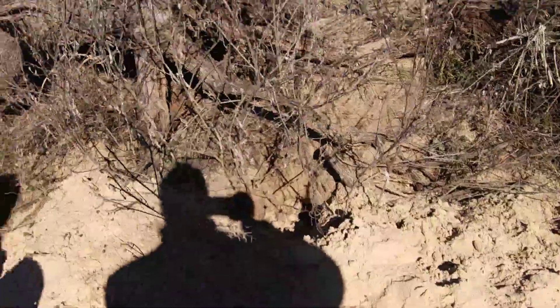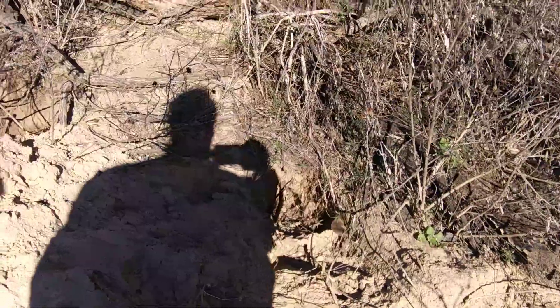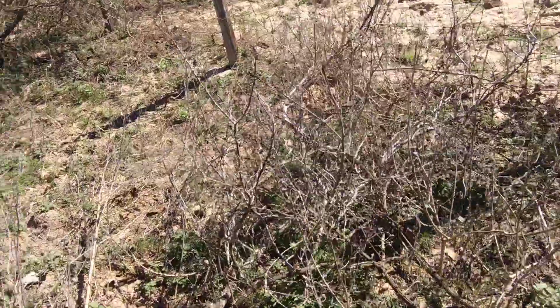Something's been digging here. Look at that big old pile of dirt — something's been digging in there. We do have critters that live here. That hole goes down under in there. We're going to just leave it and keep going.